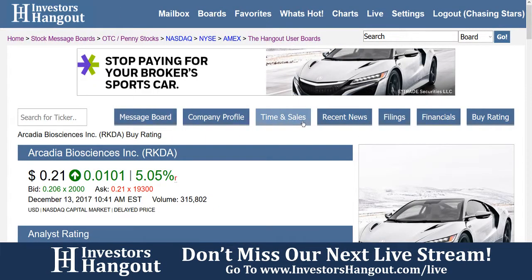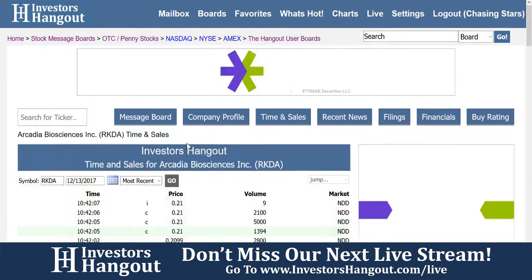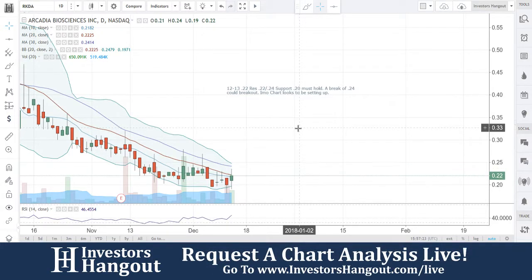Again, with one analysis reporting, we take a look at the time and sales along with the message board. All the links are in the description. So again, with RKDA, watch it for that break of $0.24. You guys are currently at $0.22, finally knocking down that 20-day. You guys can see it fluctuating — it's really trying to. Watch it for that break of $0.24, though, would be the one that I'd like to see.